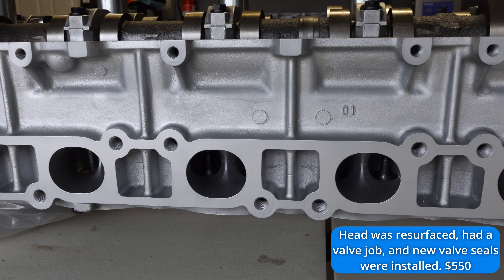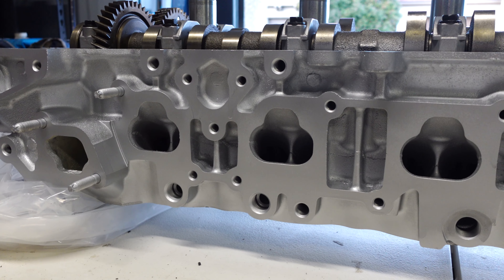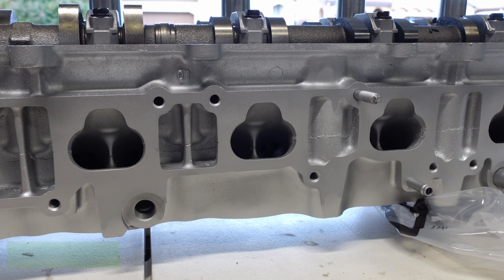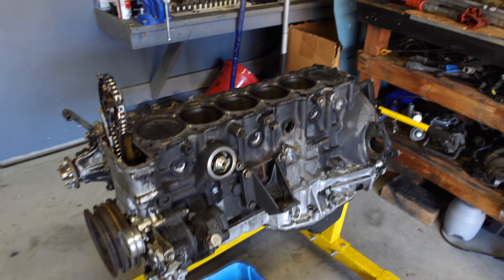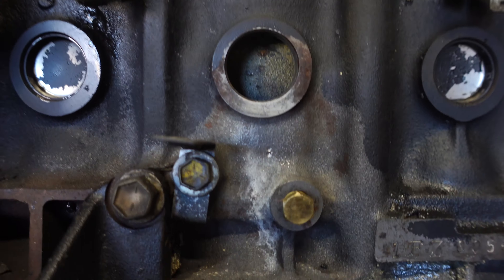The cylinder head got a resurface, a five-angle valve job, and new valve seals. Now, the pistons are aftermarket — I know that contradicts what I said about OEM parts, but I've used aftermarket pistons and engine internals in every motor I've ever built and never had an issue. The total for all the machine work and new parts including the pistons came to $1,828.65.